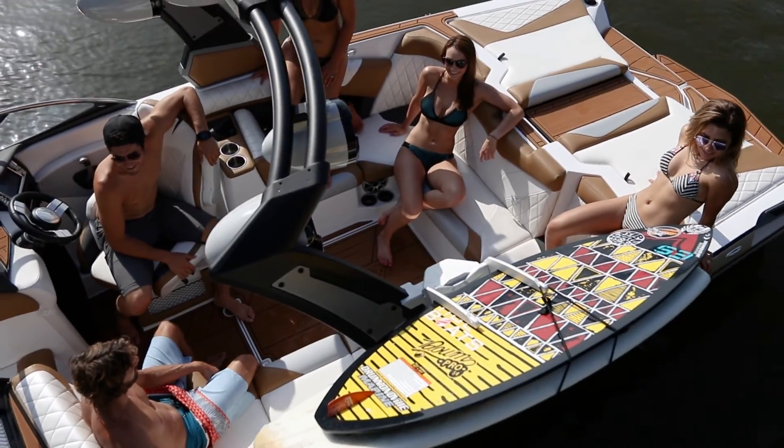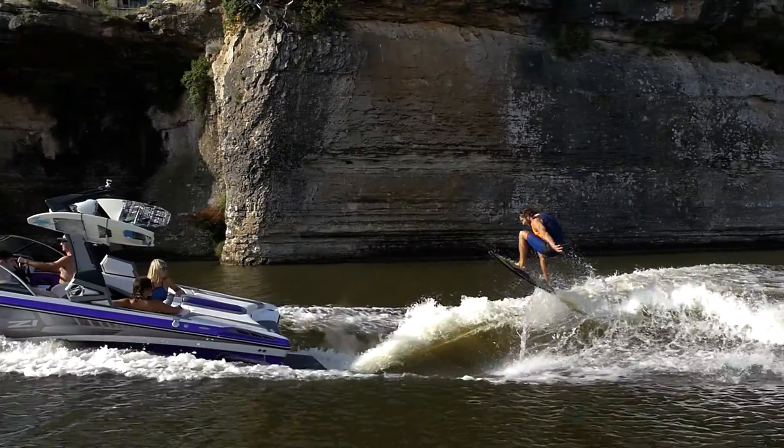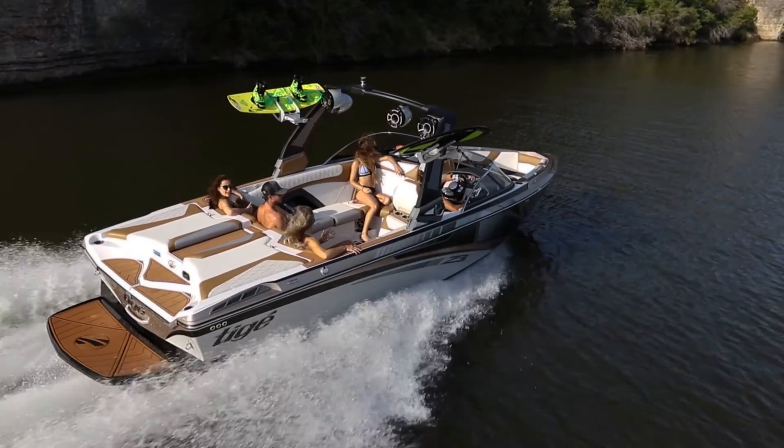The Z-Series is loaded with standard features including Tyga Touch 2, Alpha E2 powered tower, TAPS 3 Surf System, Surf Plus Wake Excel Ballast, Transform Seating, and the closed-cooled 6.2 Raptor Series engine.